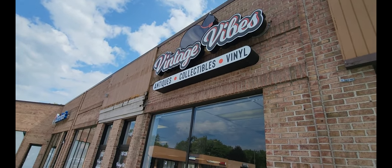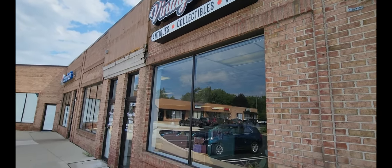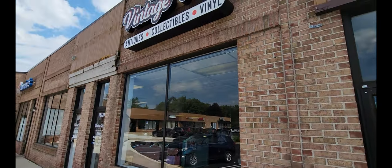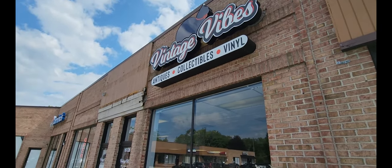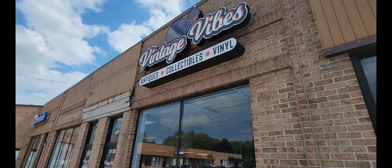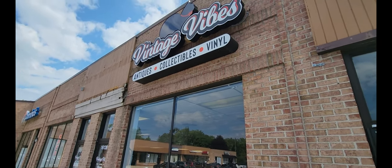I'm just getting outside of the Vintage Vibes Antiques, Collectibles, and Vinyl store — a pretty neat store. I got a chance to talk with the owners; they are really friendly people and the prices seem pretty good. If you like these types of videos go ahead and check out my other ones — I do other antique stores, festivals, and unique locations. Make sure you subscribe and I will see you on the next one.